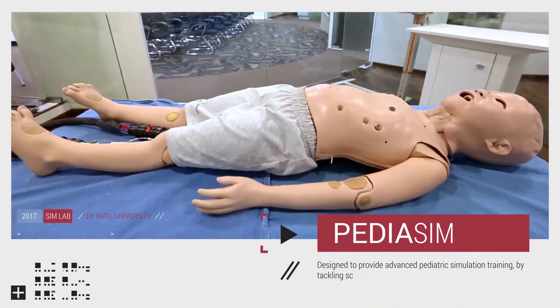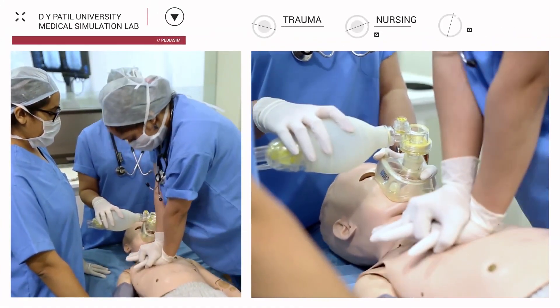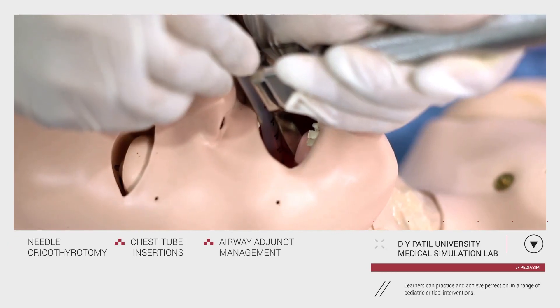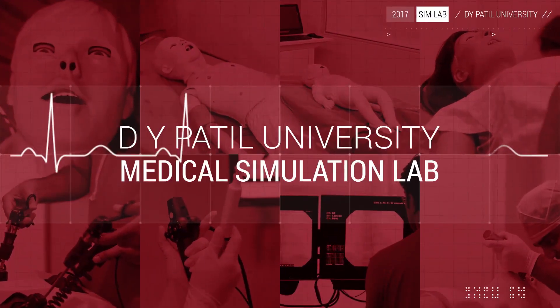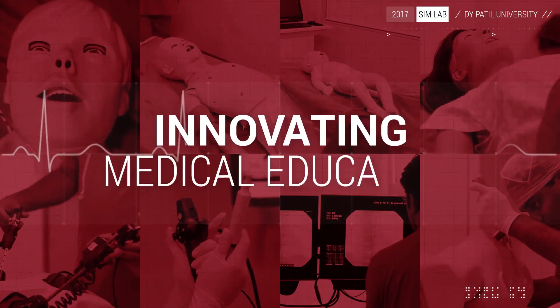Designed to provide advanced paediatric simulation training by tackling scenarios like trauma, nursing and emergency response care, learners can practice and achieve perfection in a range of paediatric critical interventions. With more than 2,000 doctors trained on the HPS template, we at D-Vipartal University Medical Simulation Lab aim to improve patient care by innovating medical education.